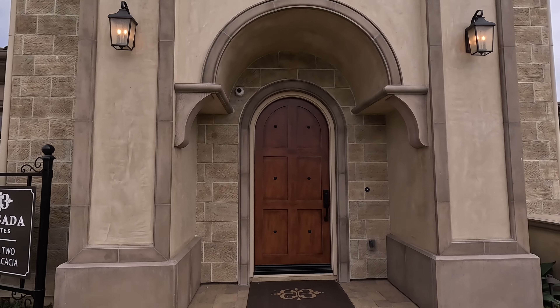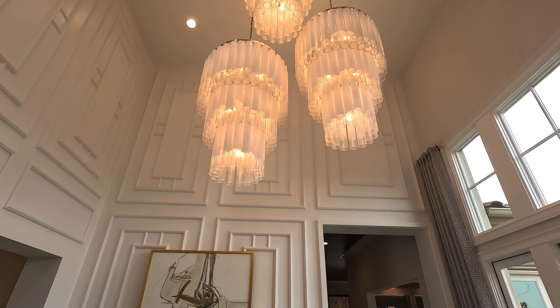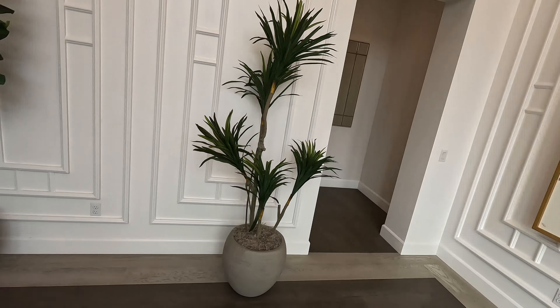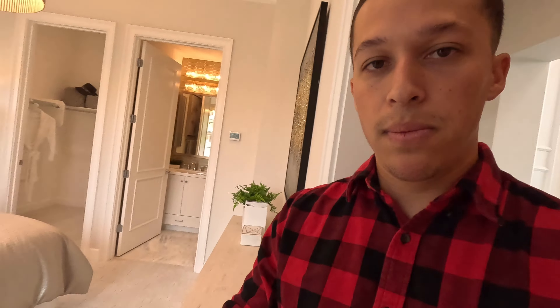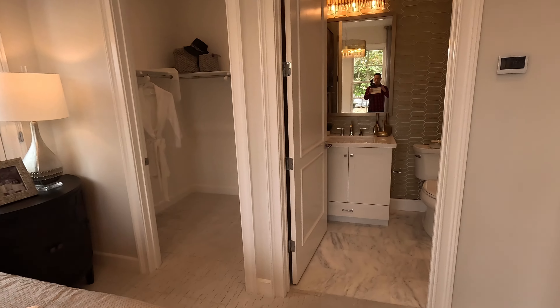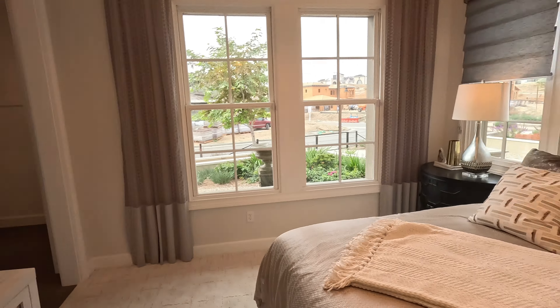Look at how presidential this looks. Coming in, you're greeted by this amazing foyer with a little courtyard that connects to the main living area. Starting on this side, we've got a private guest room with its own restroom, its own walk-in closet, and a view outside. There's also a little closet here — and look at this ceiling, my goodness.